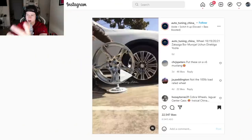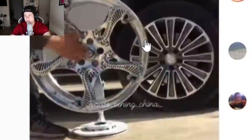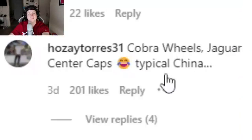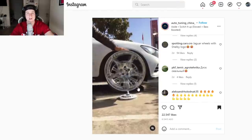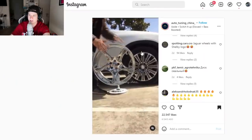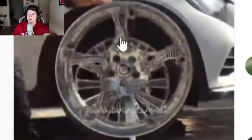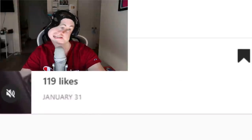This has to be the ugliest wheel I've ever seen. I can't think of a single car this would look good on. He's spinning it the wrong way — spin it forward so we can see what it looks like when driving. That's just a bad design. Put these on a V6 Mustang — that's the only person that would actually rock them. Cobra wheels, Jaguar center caps — typical China. There's some middle-aged schmuck out there in Tennessee who has these on his V6, I guarantee it. And they've disabled the comments, which tells you everything — people were probably calling them an idiot.